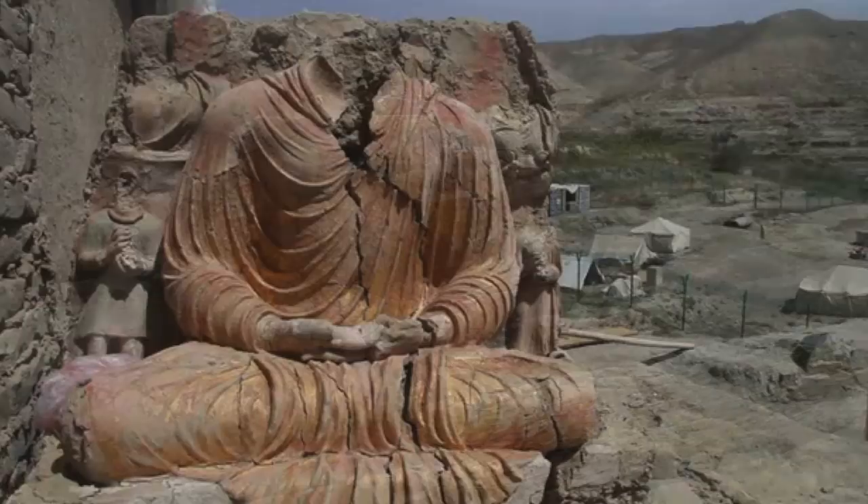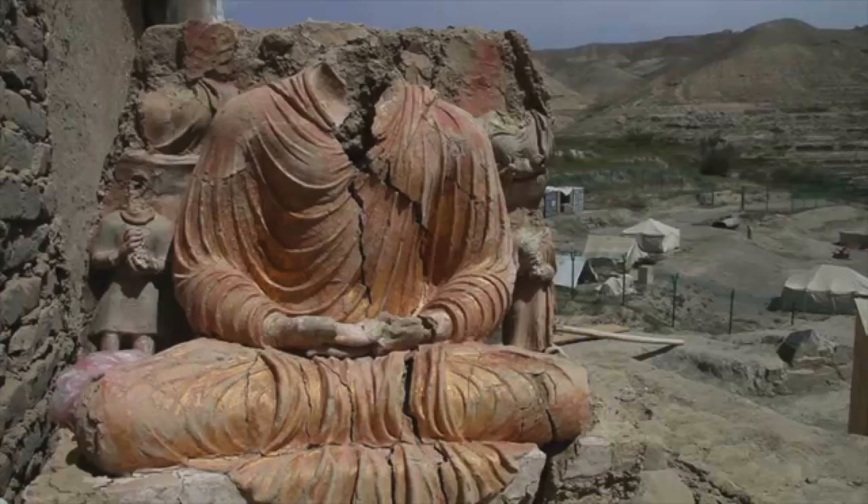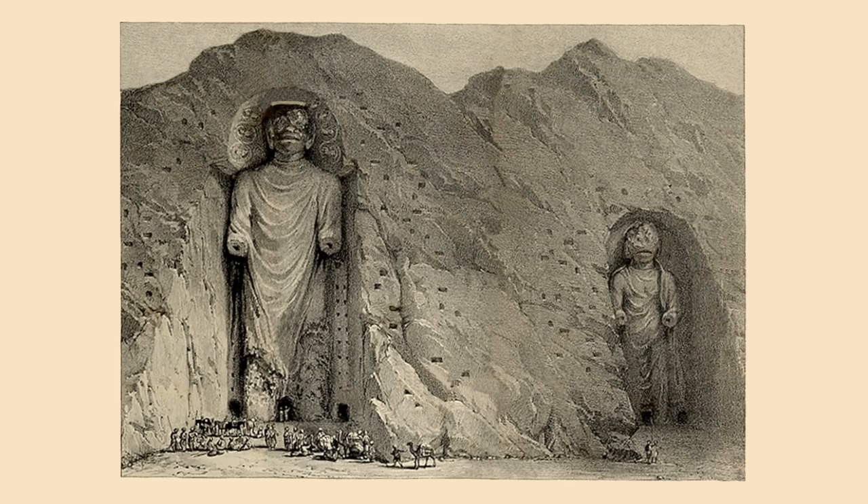Finding remnants of Buddhist history in Afghanistan is incredibly difficult. Once important sites have been turned to rubble after decades of war, neglect and destruction. Museum collections have been looted and damaged, and the incredible stone-cut Bamiyan Buddhas were blown up and destroyed in March 2001 by the Taliban, by order of Mullah Mohamed Omar — an infuriating act of vandalism.